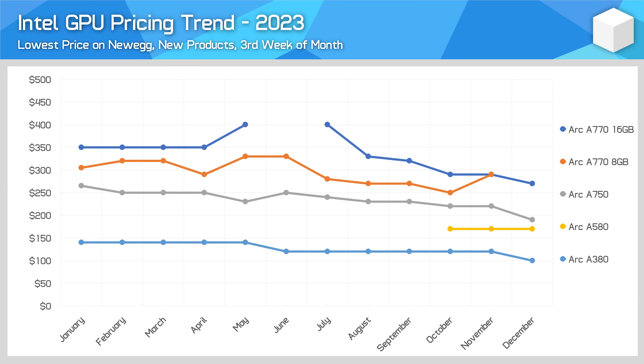Intel has also been keeping up with GPU pricing trends with their ARC products, which along with continued driver development makes ARC more and more appealing as time goes on. The A770 16GB has received a 23% price drop over the course of the year, while the 8GB model is now out of stock. Pricing has been even more aggressive for the A750, with a 28% reduction comparing December to January, with the latest sales bringing it down to $190 US. The A580 has been holding steady as a recently released product, while the A380 has been dropping in occasional increments.